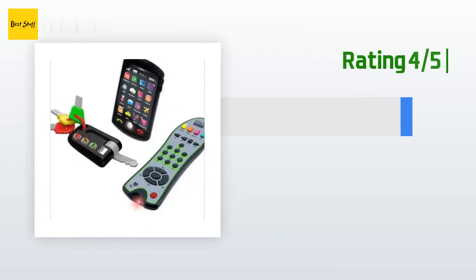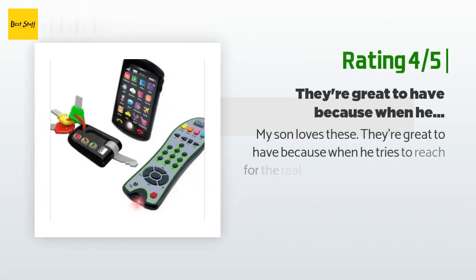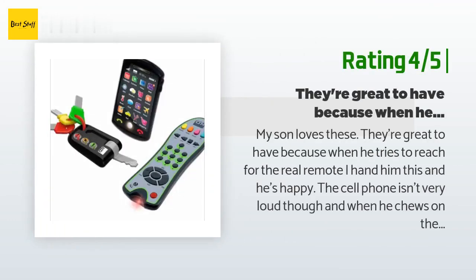Another happy customer said: "My son loves these — they're great to have because when he tries to reach for the real remote, I hand him this and he's happy. The cell phone isn't very loud though, and when he chews on the keys he gags himself on the one that pops out, but other than that they are great."